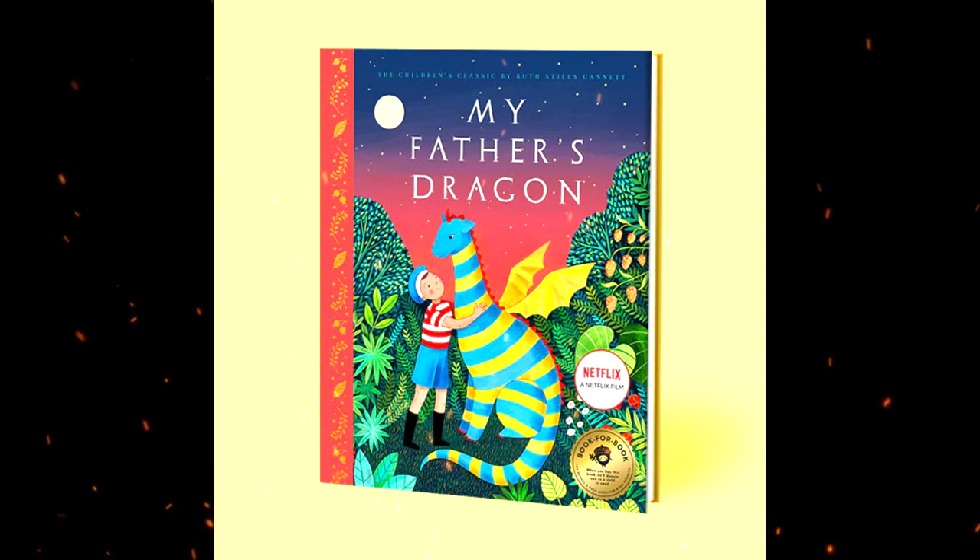The story begins in an unnamed city where Elmer lives as a child. After he befriends an alley cat and decides to take him home, his mother refuses to take the cat in. Though he cannot give him a permanent place to stay, Elmer and the cat remain friends. When Elmer tells the cat about his dream of being able to fly wherever he wants, the cat tells Elmer his story of Wild Island. On the island, a young dragon is enslaved by the local traders, who force him to carry them and their goods back and forth across the river. Elmer resolves to travel to Wild Island to save the baby dragon, and the cat helps him pack enough supplies for his trip.